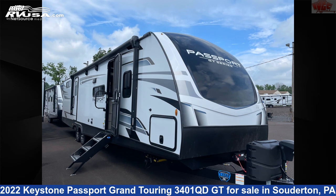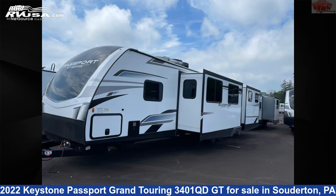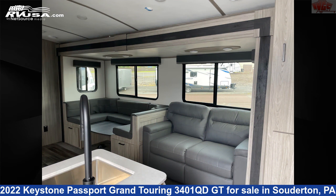This 2022 Keystone Passport Grand Touring 3401QDGT is a travel trailer RV. It is located in Souderton, Pennsylvania, 18964 and is offered for sale by Indian Valley Camping Center.